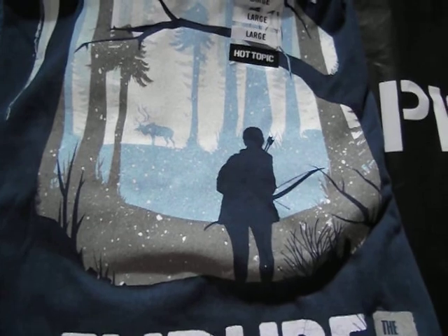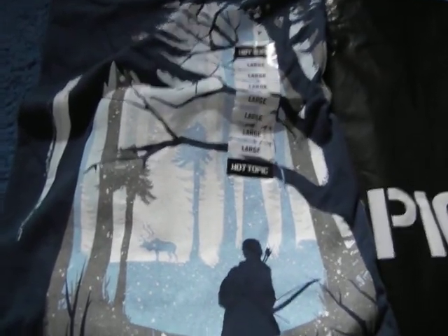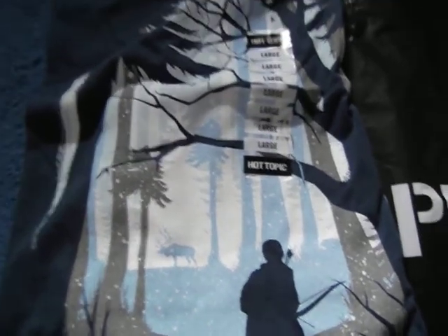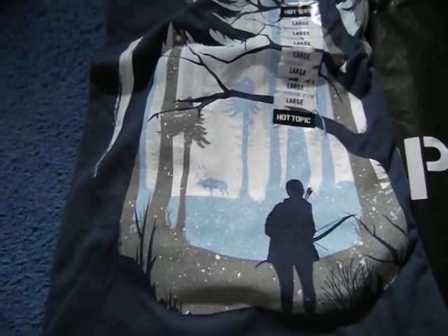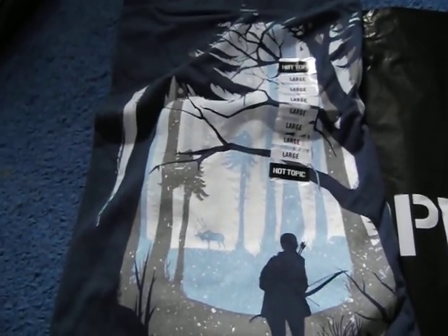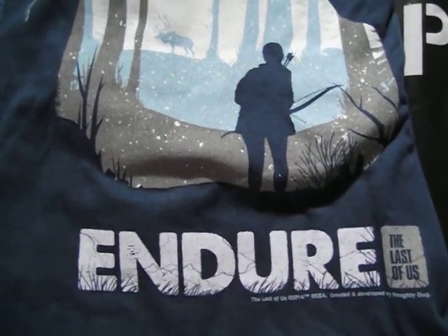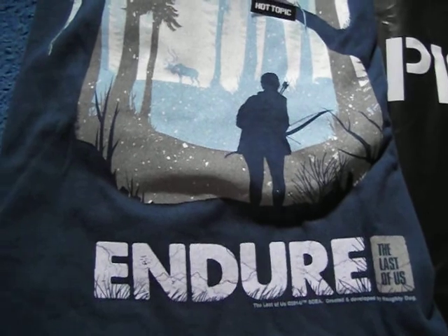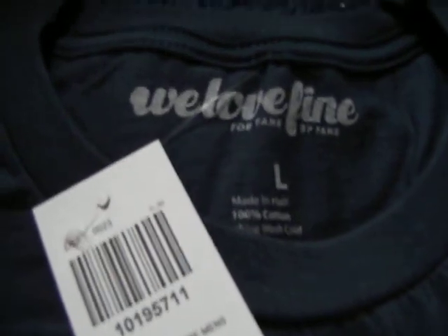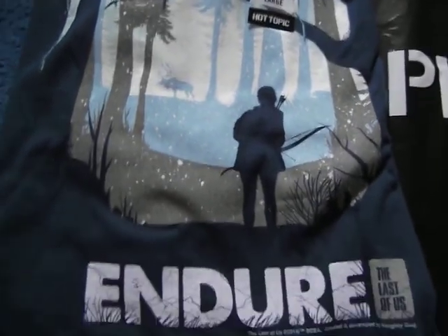The shirt shows Ellie with her bow and arrow, and there's a moose in the background — I believe it's the winter scene. If you guys played The Last of Us, during the winter section Joel was badly hurt and Ellie goes hunting a moose. Don't want to spoil anything else. It's a pretty cool shirt. If you're interested, go to hottopic.com and order it online or ship it to your Hot Topic store. Also check out the We Love Fine website — there's some stuff you can't get anywhere else in store. Thanks for watching, don't forget to rate this video and subscribe to my channel.